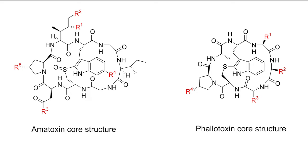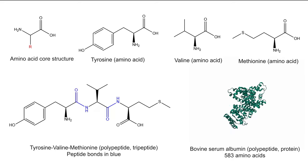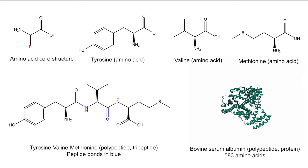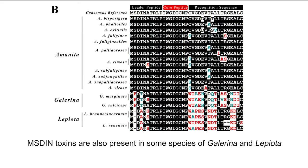Both classes are bicyclic oligopeptides. Oligopeptides, like proteins, are polypeptides composed of chains of amino acids, but the term refers specifically to short polypeptides — generally less than about 40 or 50 amino acids in length. Amatoxins are octapeptides composed of eight amino acids, and phallotoxins are heptapeptides composed of seven. Bicyclic means the molecules have two rings in their structure, which is relatively uncommon in most proteins. Both amatoxins and phallotoxins are members of the MSDIN toxin family, named after the highly conserved methionine, serine, aspartic acid, isoleucine, asparagine sequence found in members of this toxin family.